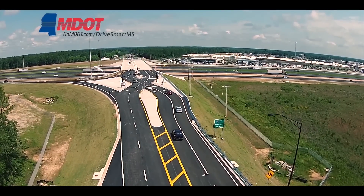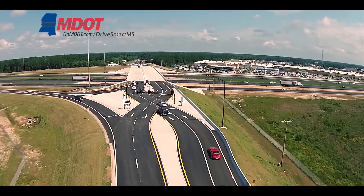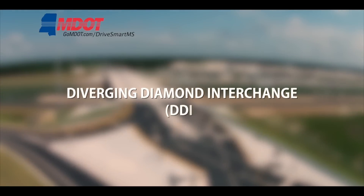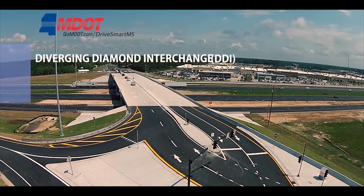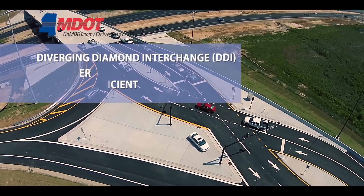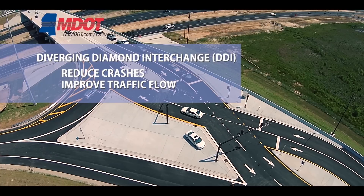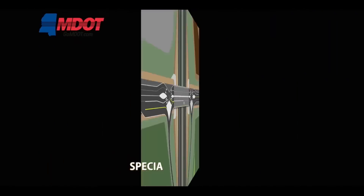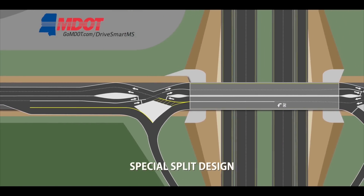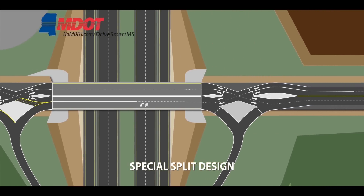In June 2015, the Mississippi Department of Transportation unveiled a new innovative type of interchange at I-10 and D'Iberville Boulevard in the city of D'Iberville. It's called a Diverging Diamond Interchange, or DDI, a new system being implemented across the country as a safer, more efficient alternative to traditional interchanges. The DDI has proven to significantly reduce crashes and improve traffic flow. The D'Iberville Boulevard DDI is not only the first of its kind in Mississippi, but this special split-design DDI is the first of its kind in the U.S. This system eases traffic congestion along D'Iberville Boulevard and provides a safer way to enter and exit I-10.